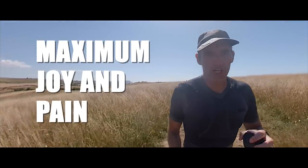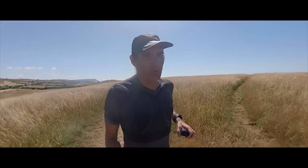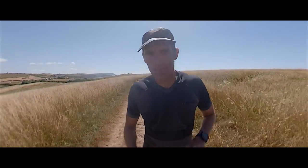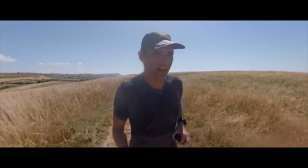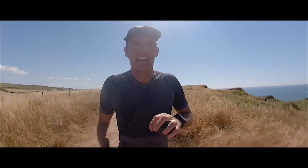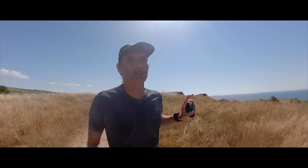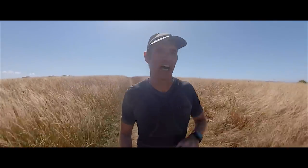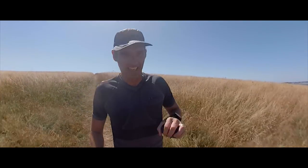Number ten: trail running should be a mix of hard work and enjoyment, and both should be maxed out. Maximum effort — whether it's the distance, time on your feet, heart rate, or average pace — that's your hard effort. And you should enjoy yourself as much as possible. Look at the scenery, enjoy the weather whether it's rain or sunshine, say hello to people, smile. Above all, have fun on your trail run. Be grateful for the places you get to run, and be happy — because that's what it's all about.